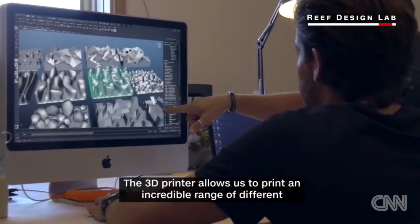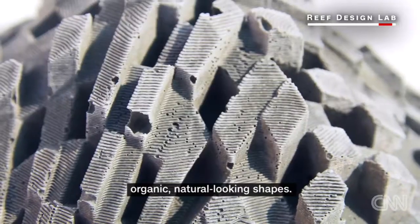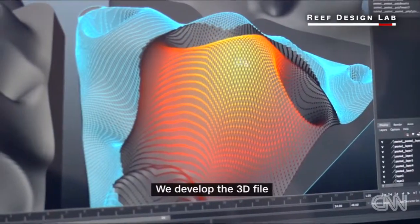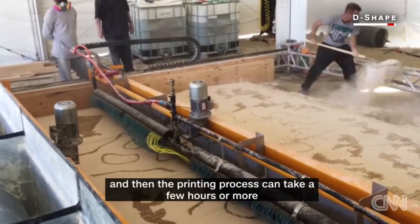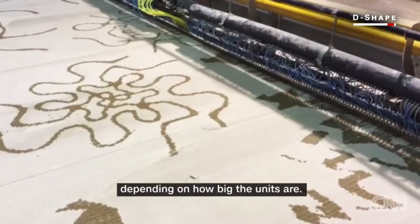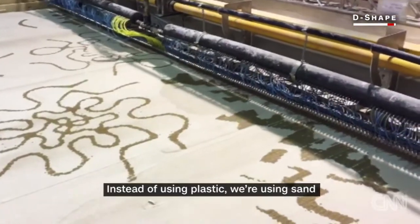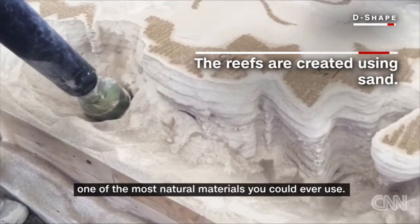The 3D printer allows us to print an incredible range of different organic, natural-looking shapes. We've developed the 3D file, and then the printing process can take a few hours or more depending on how big the units are. Instead of using plastic, we're using sand — it's one of the most natural materials you could ever use.